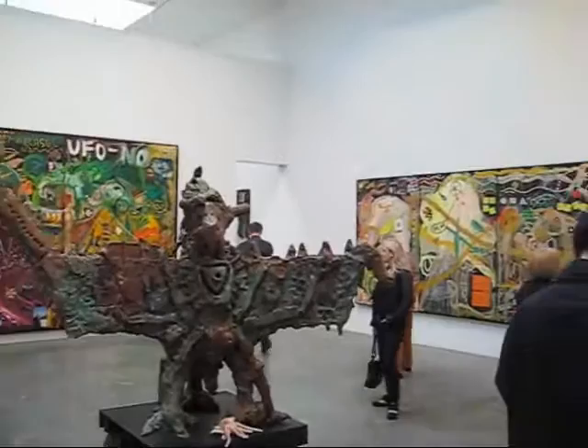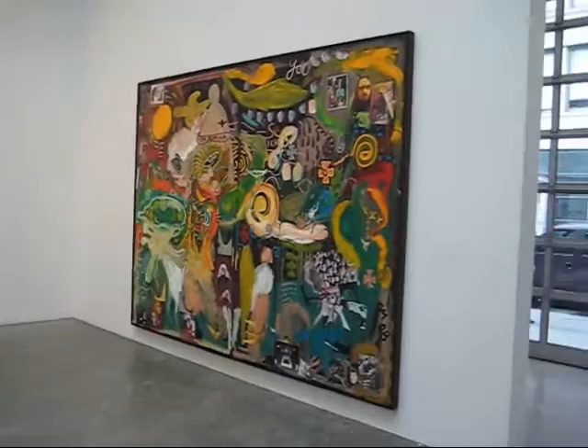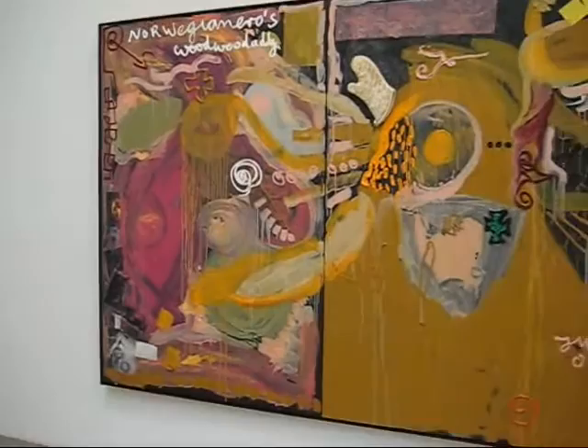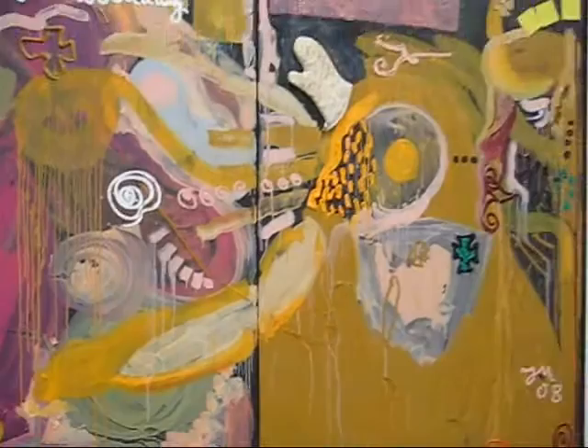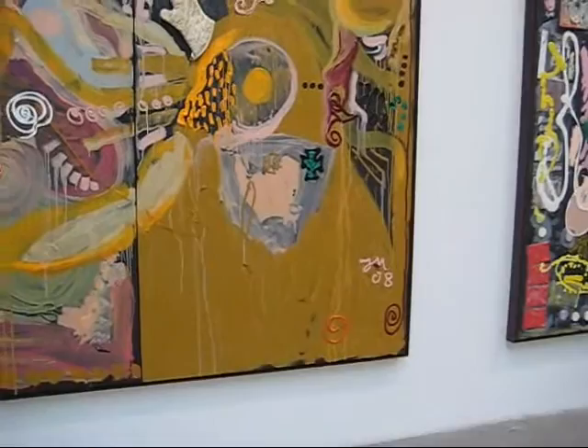Now as I said in the Henri Bützer show that we looked at a couple of weeks ago, there's a type of heavy painting that's going on that's popular in Germany these days. Jonathan Meeze is probably a good example of someone using a lot of paint — a lot of punk expressionism.